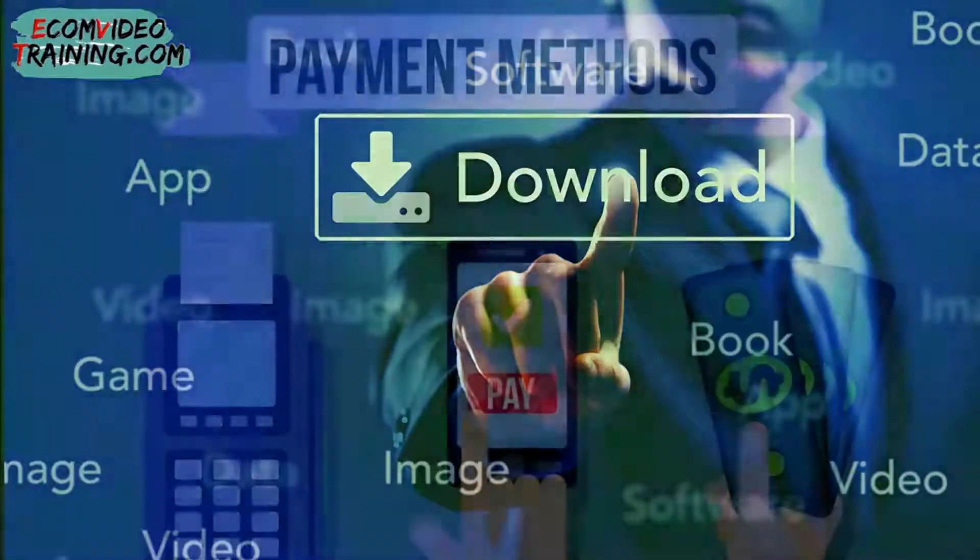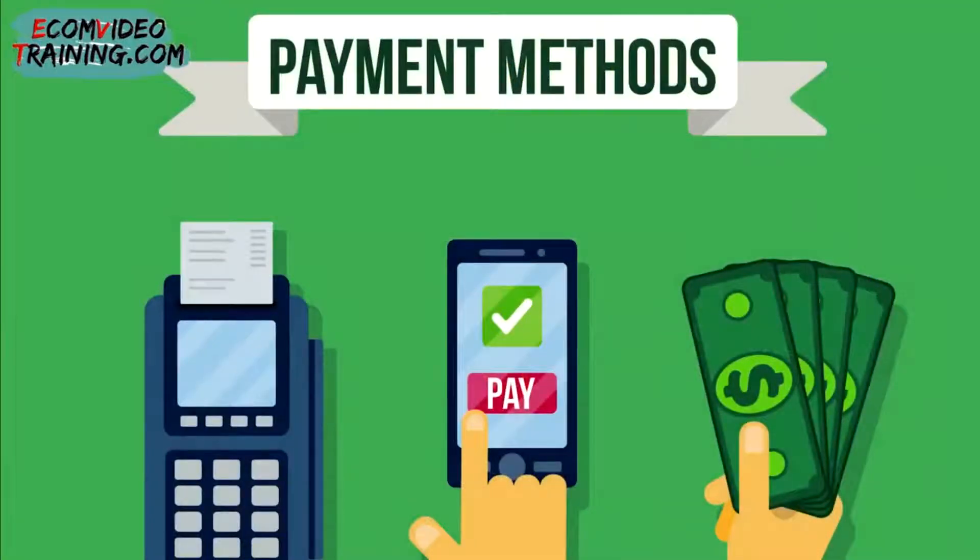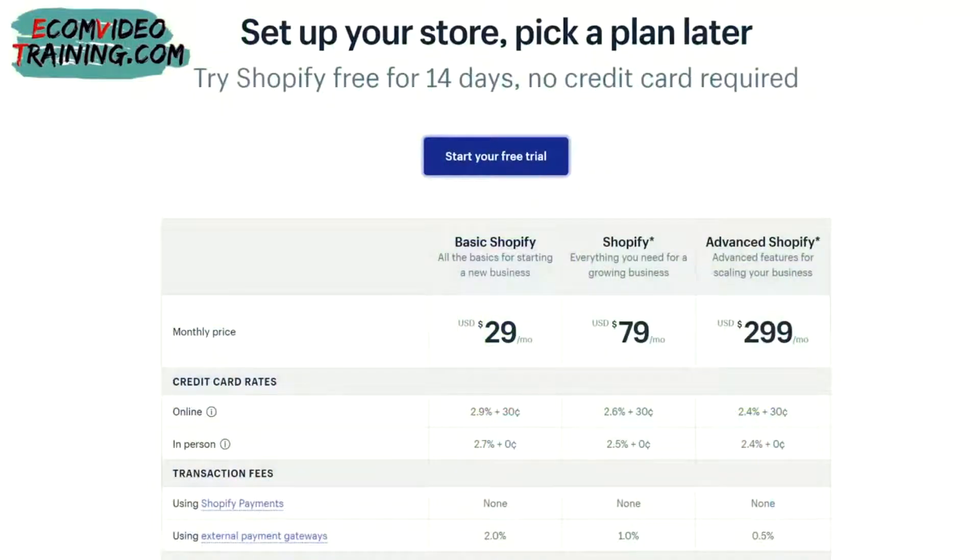Shopify's platform is accepted worldwide. A task for you now is to find out which payment gateways are accepted in your country. Some countries accept payment gateways such as PayPal and Stripe, while others use Shopify Payments and pay no transaction fee. If you choose an external payment gateway, there will be additional fees of 2%, 1%, or 0.5% for the Basic, Shopify, and Advanced Shopify plans respectively.